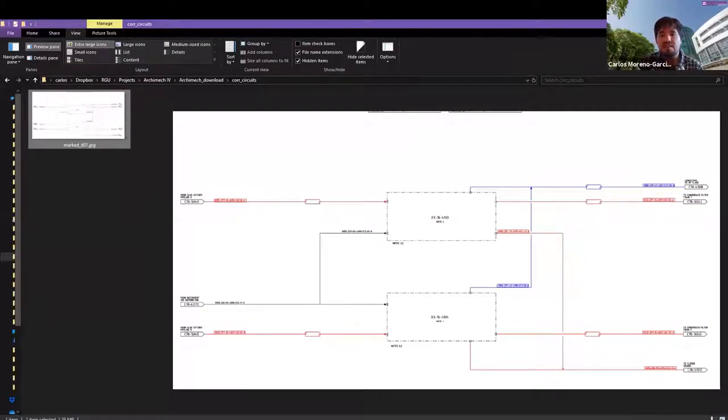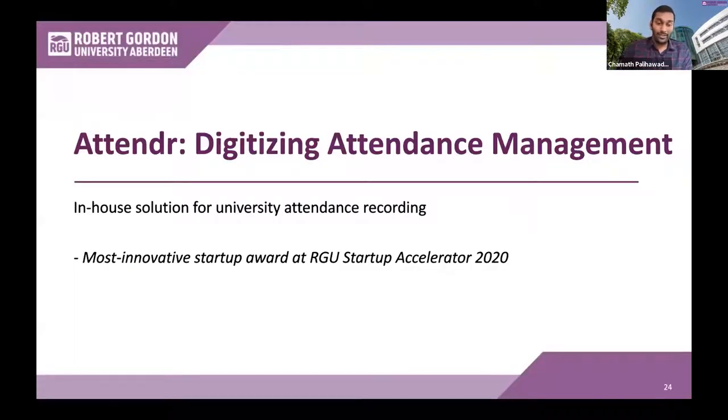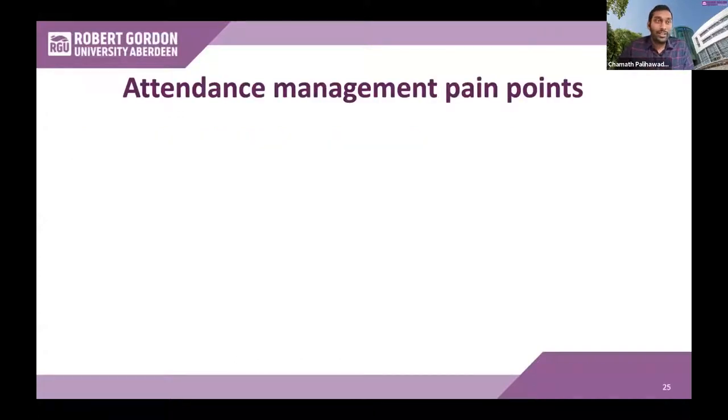Connecting this idea, I want to give Chamath the opportunity to speak about another project where paper costs are reduced. Thanks, Carlos. I'm going to talk about Attender. When we talk about the Net Zero journey, going paperless would be like a number one thing that comes to mind. Attender is an in-house solution built from the School of Computing to digitize attendance management — basically the recording and processing of attendance information. We have identified four main pain points where we can improve and digitize this process. The first one is unverifiedness — when we consider a paper-based method, most places still use paper-based signing sheets to mark attendance, which is highly unverified and inefficient.